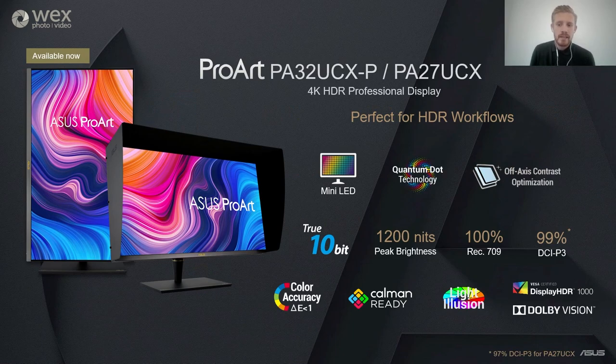The PA32UCX and PA27UCX are our flagship models. The 32-inch has 1152 zones local dimming, with the 27-inch coming in at 576 zones, giving stronger and more accurate contrast when editing in HDR. The monitors come standard with an X-Rite i1 calibrator as well as a monitor hood. The spec includes Quantum Dot technology, achieving 99% DCI-P3, 99.5% of Adobe RGB, 100% sRGB, and even 89% of the Rec.2020 colour space. This can be set in HDR10 for video production, HLG for broadcasting, and Dolby Vision for the movie and entertainment industry.